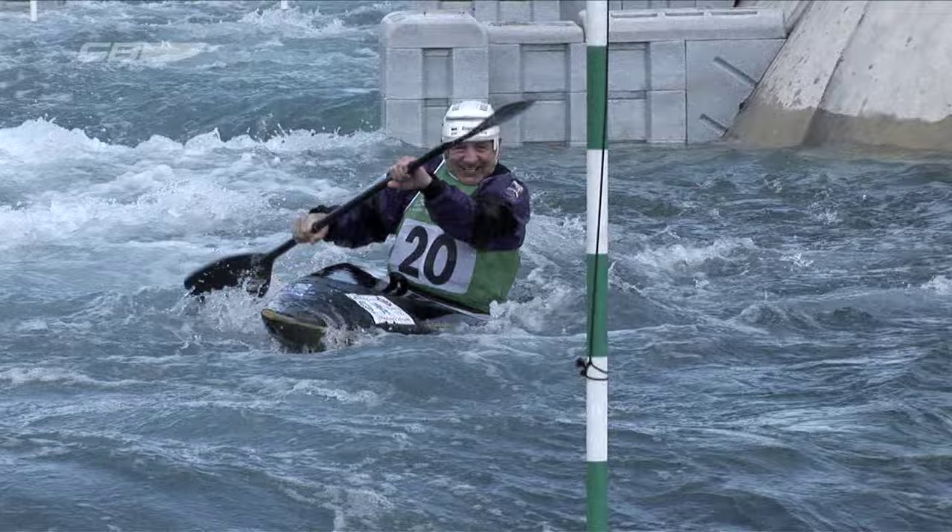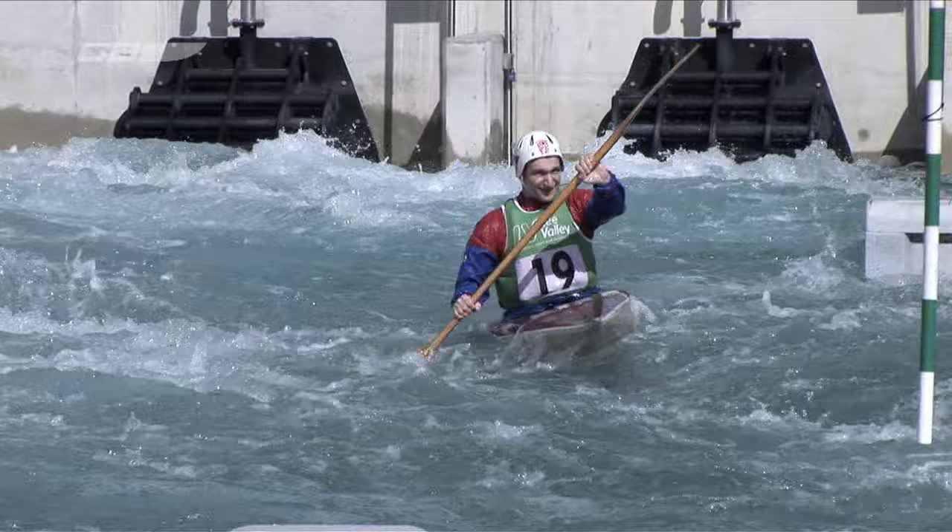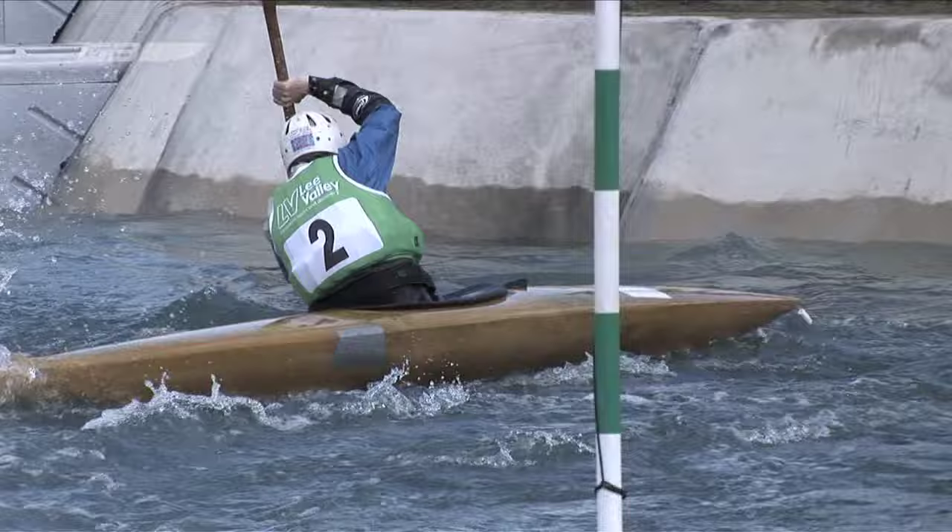In 1972, canoe slalom was introduced to the Olympic programme. It was a fantastic opportunity for the sport to showcase what it was all about to the world. Unfortunately, it was only in the programme for that one year, until it was reintroduced in 1992 at the Barcelona Olympic Games. The lovely thing about speaking to the 1972 athletes was really finding out about the impact becoming an Olympic sport had on canoe slalom, and to find out the contrast between what they were doing in 1972 on the river to what our athletes are actually doing today.